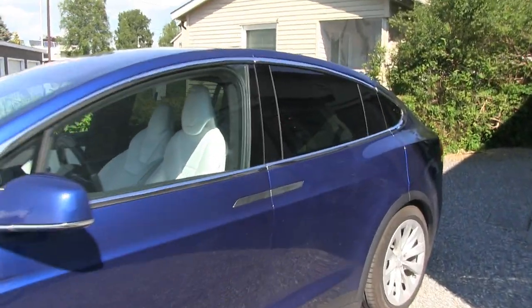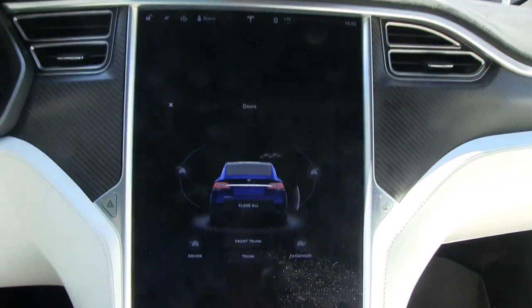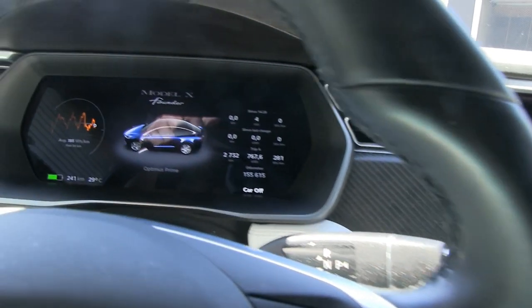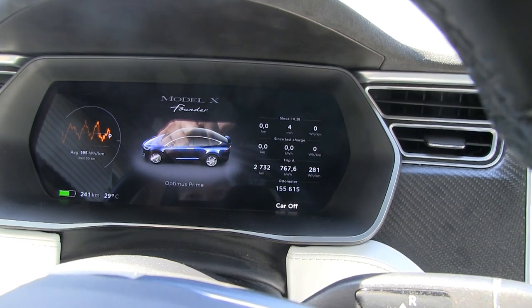So let's get in and check. I have pre-cooled the car for about half an hour, so the inside should be well-tempered. The reason I did that was so we can know how much energy we need to maintain the temperature.